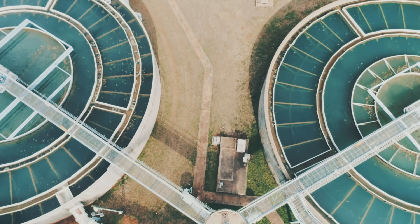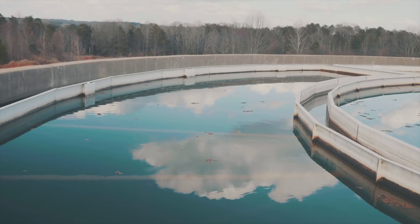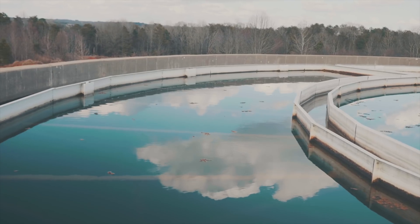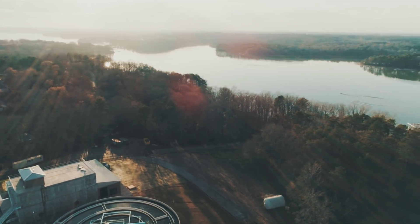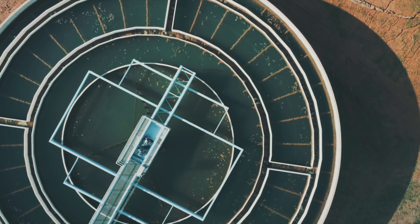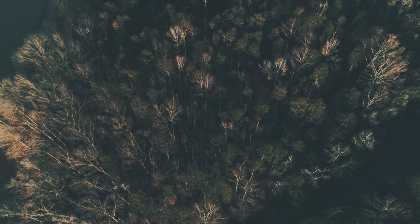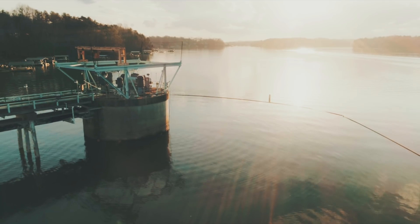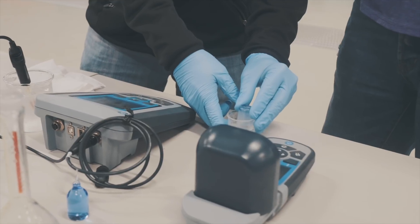Anderson Regional Joint Water System owns and operates a 48 million gallon per day water treatment plant on Lake Hartwell that provides water to 14 systems throughout the northwest portion of South Carolina. Since 2013, Anderson Regional has experienced intermittent seasonal taste and odor issues due to objectionable compounds found in the lake. Their board decided that treating the lake was not a sustainable option moving forward and asked that they start researching treatment technologies to address these taste and odor issues.